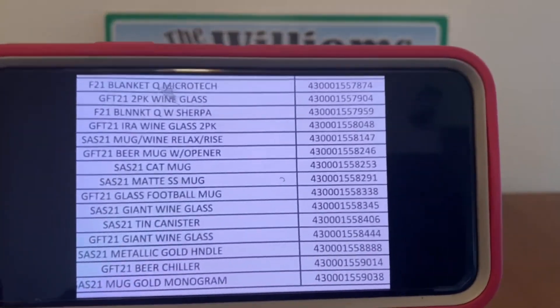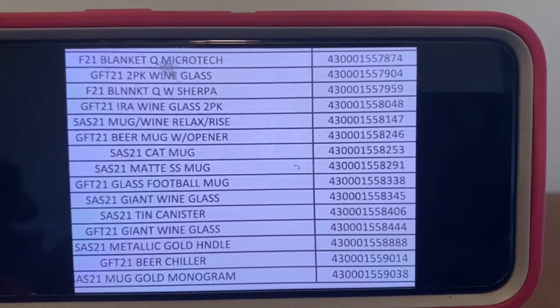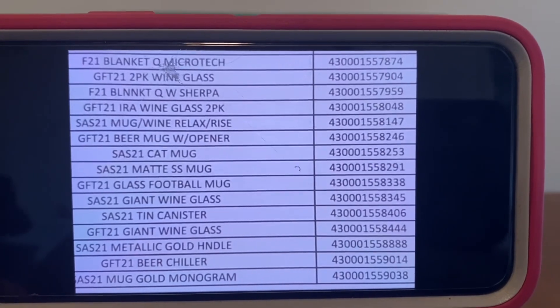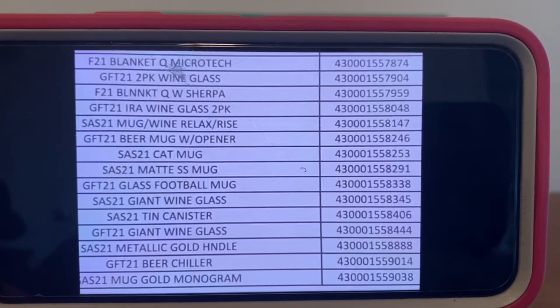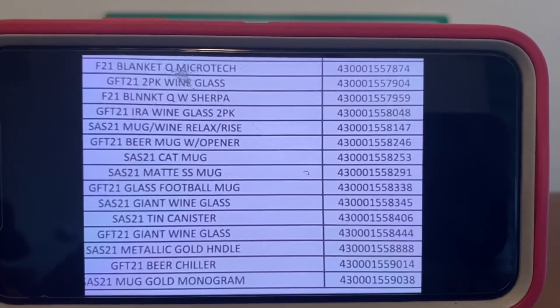Again, item description to your left, UPC to your right. These are all of the fall and winter items that are going to be 90% off starting Tuesday, June the 7th. Some will have a brown dot, some may not — that's why you want to look at this list, study this list, and go and see if your store still has these items.